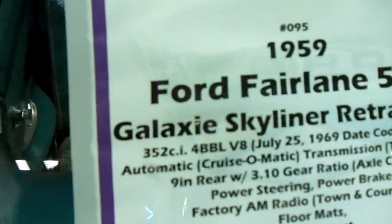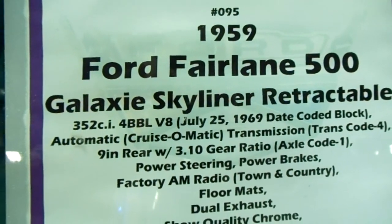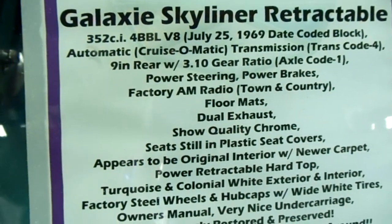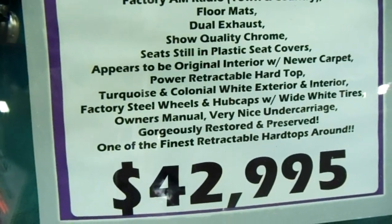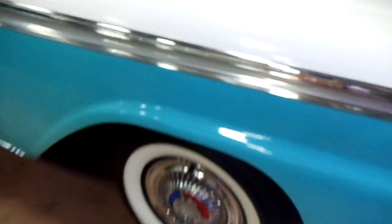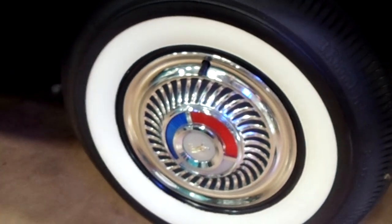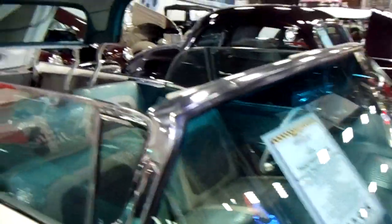Here's the specs on it — '59 Ford Fairlane 500. You guys can pause that and read it. This really is the nicest one I've seen, and I've seen a few of these, although they are pretty rare. And this one has the wide, wide walls and the hubcaps. I mean, this is like a really perfectly restored one.